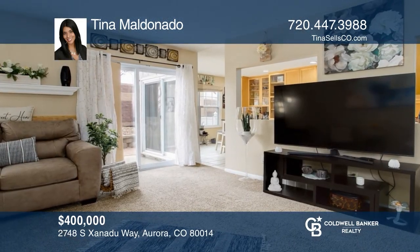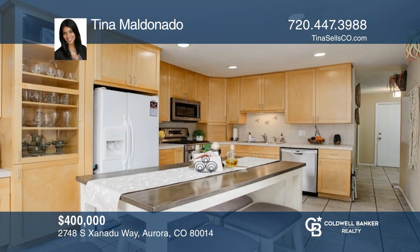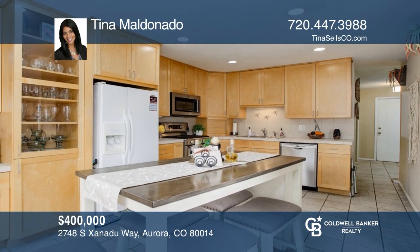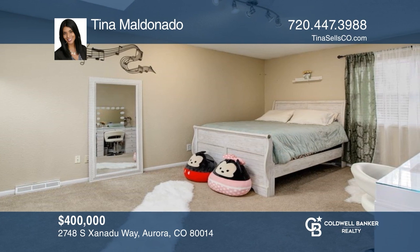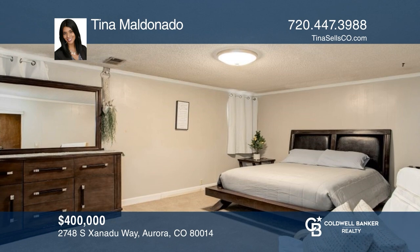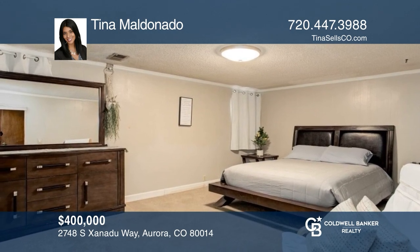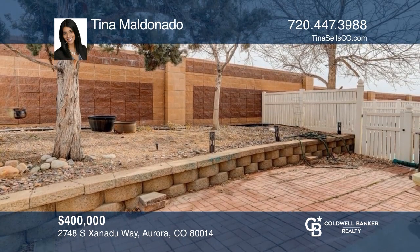This three-bedroom, two-and-a-half bath townhouse offers a kitchen with an ample amount of storage space, recessed lighting, and a stainless steel gas range. Upstairs includes a primary bedroom and a second bedroom. This home is complete with a basement and a fenced patio, and is close to shopping and the local park. Experience everything this home has to offer by calling Tina Maldonado today.